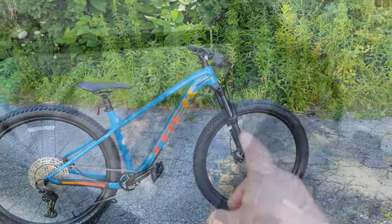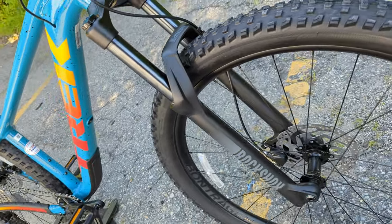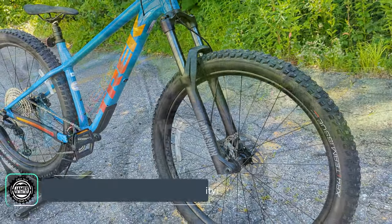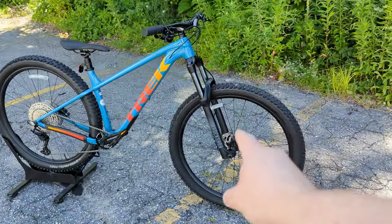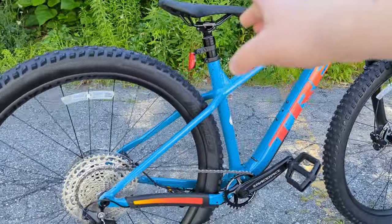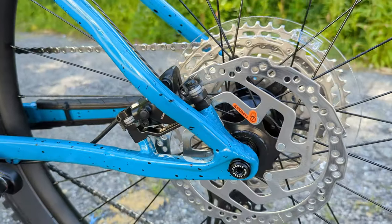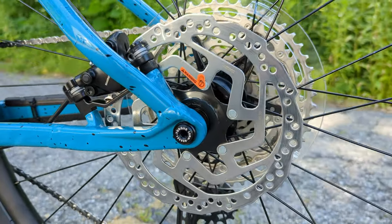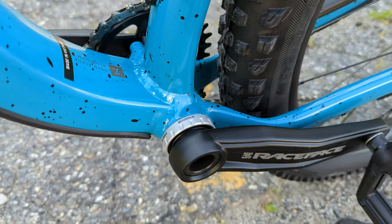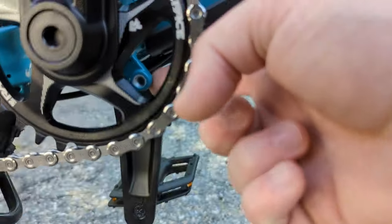The slack head tube angle helps the bike descend better, while the steep seat tube angle keeps you in a great climbing position. The front end now rocks 140 millimeters of front suspension travel, and the bike is capable of running up to 150 millimeters if you want to over-fork it. A big change from previous generations is the addition of a 12 by 148 boost through axle out back, and going forward there's a threaded bottom bracket.